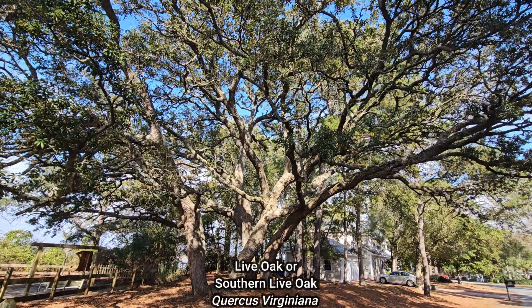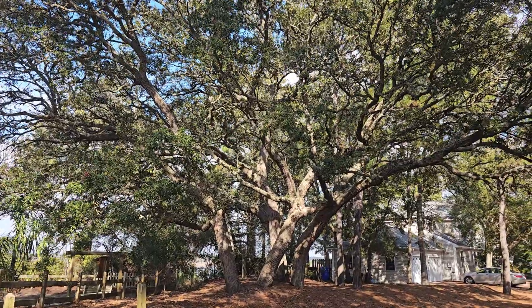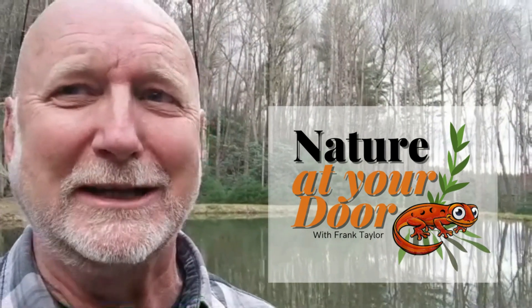So today's episode is going to be about these live oaks. I'm absolutely enamored with them. They're symbolic of the south — you find them here on the coastlines. They are magnificent trees, and I want to share with you everything you need to know about live oaks. Right here in your backyard, you never know what you're going to find.